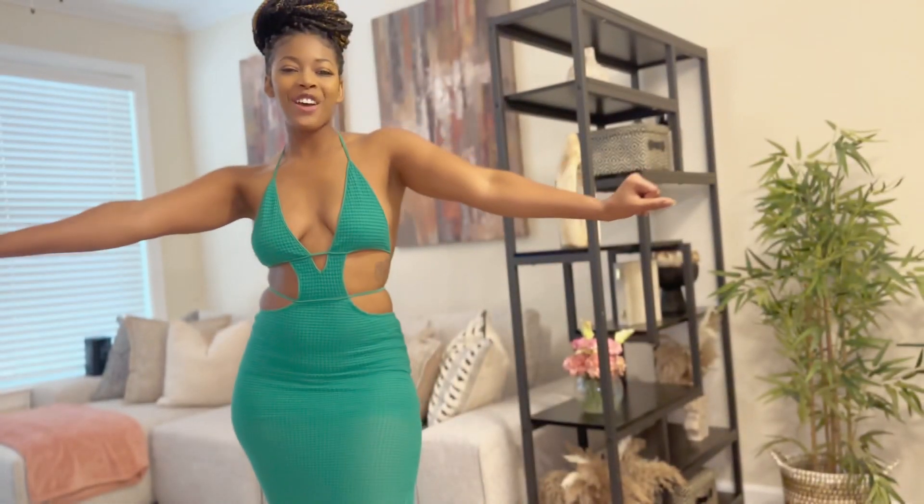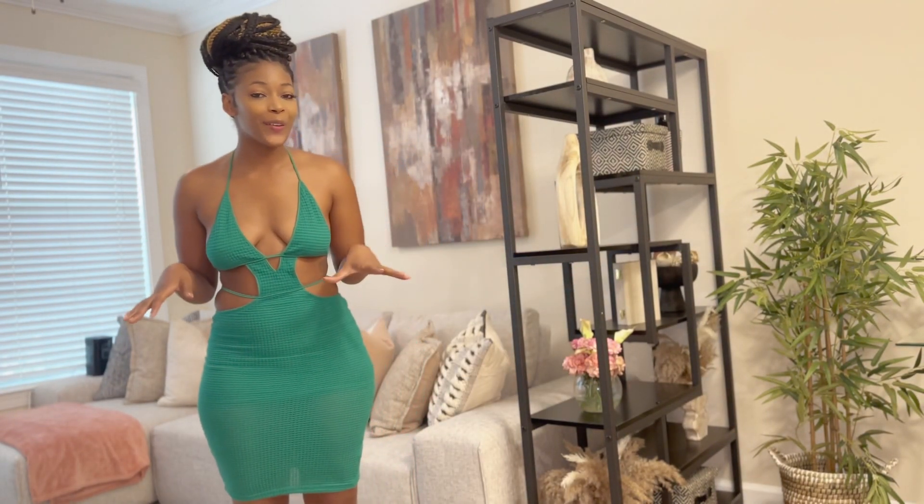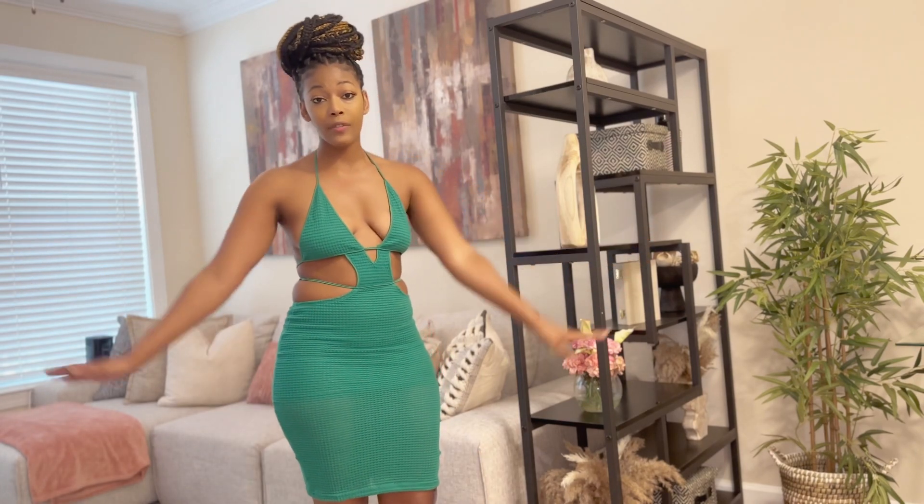Hey guys, it's gonna be me here with another video. What's up, you guys? So as you can tell by the title, your girl is about to do a try-on haul. I had to get some stuff for summer vacay because it is hot out here — it's almost 100 degrees. I got one of the outfits on right now.